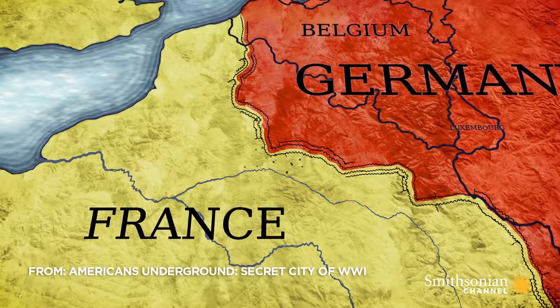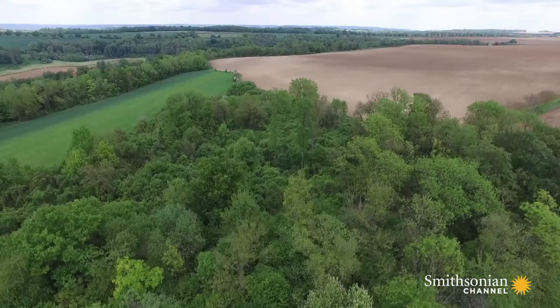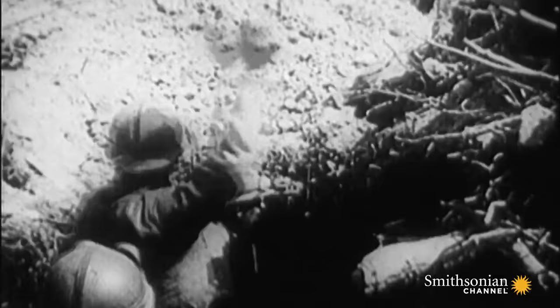As many as 500 underground sites lie close to this 45-mile section of the Western Front crossing the Chemin des Dames Plateaux. Both sides used them as troop quarters. In April 1917, the trenches here saw some of the heaviest fighting, as a massive French offensive failed to break the German lines.